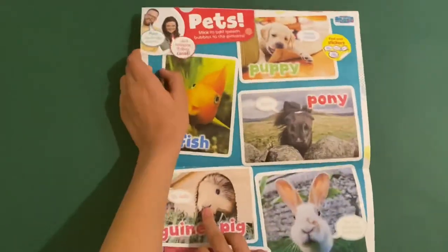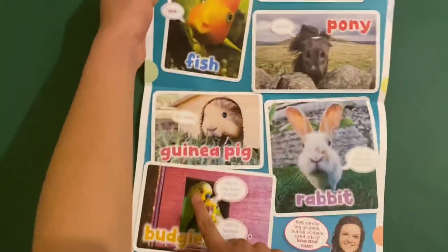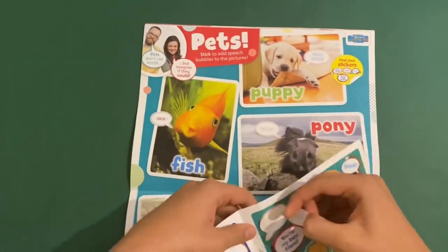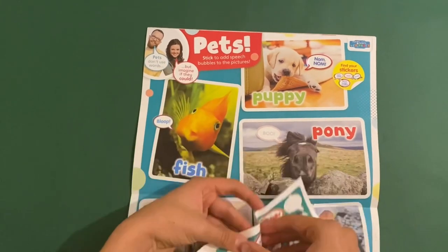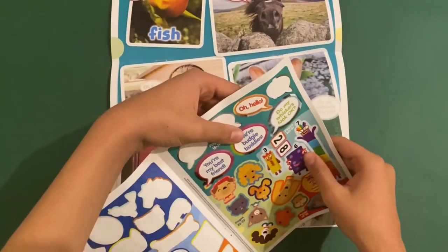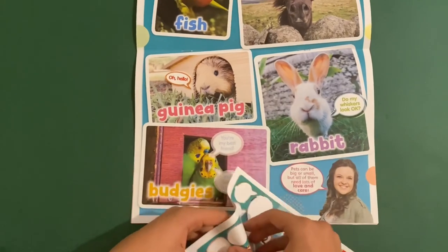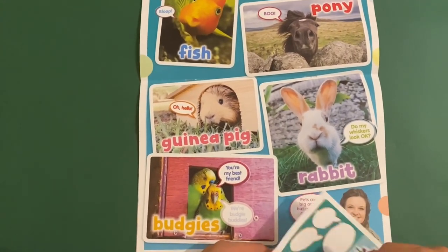And then you've got this cool poster — this is pets, like animals with fluffy tails. You've got all these pets: the puppy, pony, fish, guinea pig, rabbit, and the budgies which are birds. Let's stick on what they say — for the dog it says 'nom nom' if it's chewing on something. Then 'bloop' which is what the fish says. 'Boo' which the pony says — though they actually go 'neigh'. The rabbit — I think they do have whiskers. The guinea pig says 'oh hello' — that's not what they say! And then 'you're my best friend' says one budgie, and 'we're budgie buddies' said the other one. They're friends in a bird house.